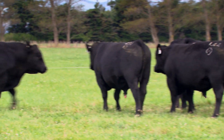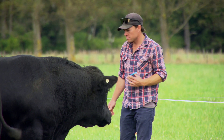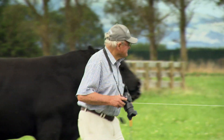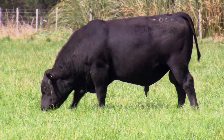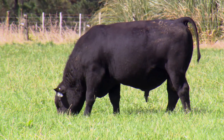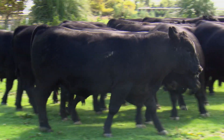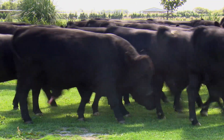You've got stud breeders here that are looking for future sires to put into their herds that will take their herd to another level in terms of performance. It might be for growth rates, it might be for calving ease, it could be for carcass quality. Those people will be looking for specific traits that they are wanting in an animal and they'll be assessing the structure of the animal, how it walks, trying to get a handle on its potential doing ability for its offspring.